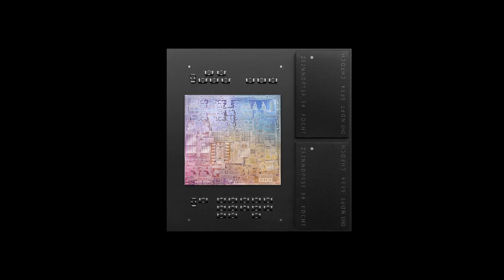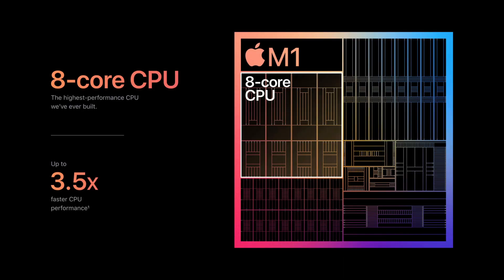The M1 SoC chip integrates a lot of components that were previously separate on the motherboard: an 8-core CPU, 8-core GPU, the I/O chip, DDR4 RAM, Thunderbolt, and the Apple T2 security chip. Since everything is located on one chip, there's faster communication between all those components, utilizing a faster internal bandwidth, which should increase overall speed. It also makes updates easier since you don't have separate chips spread across the motherboard.